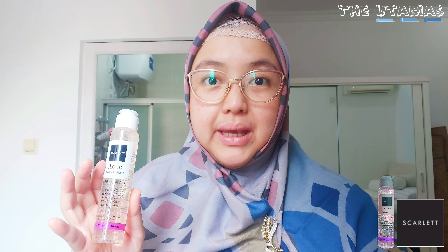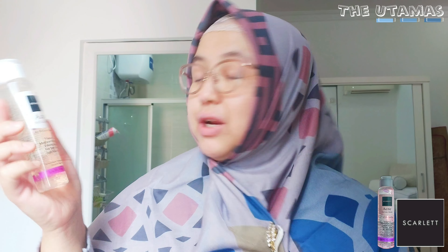Di dalam botol facial wash ini manfaatnya banyak banget, bisa untuk membersihkan pori-pori, menghambat bakteri yang bikin jerawat makin merajalela, dan juga bisa menyamarkan noda bekas jerawat kalau dipakai rutin. Kandungannya lengkap: ada vitamin C, madu hidrosol, lemon water, tea extract, dan jeju aloe vera.